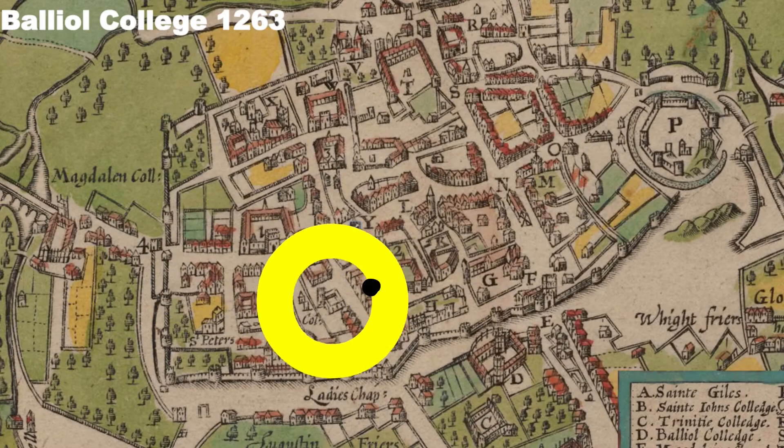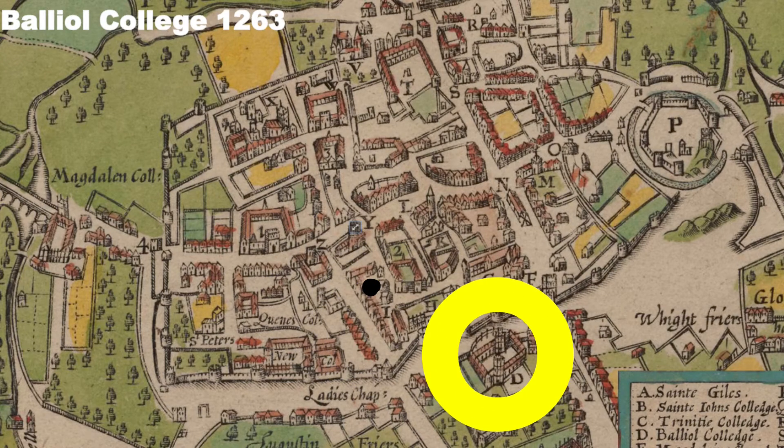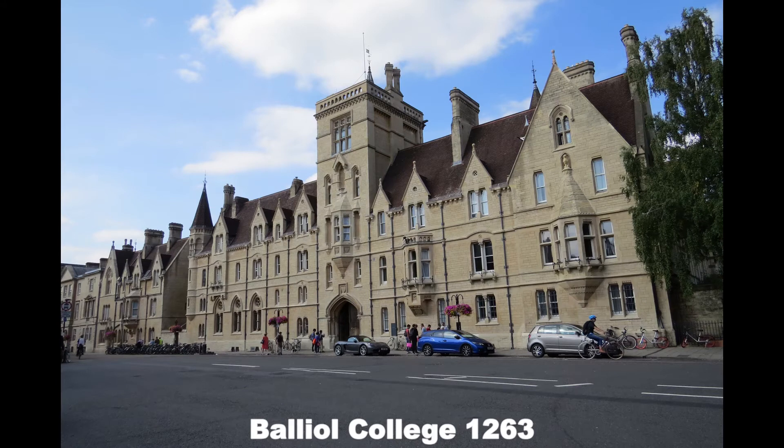Next in time is Balliol College, actually outside of the old city walls, as you can see. Let's take a look from the air — it's a big one. And here's the frontage. Two famous men studied here: one of them is Boris Johnson, the current prime minister, and the other is Graham Greene, the writer.